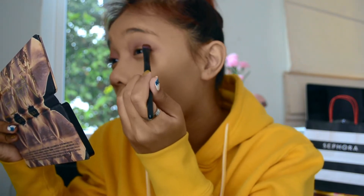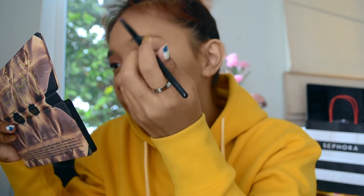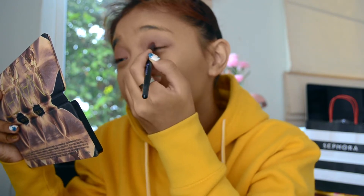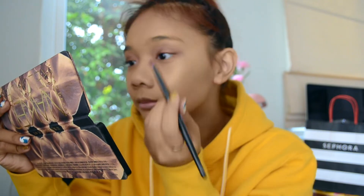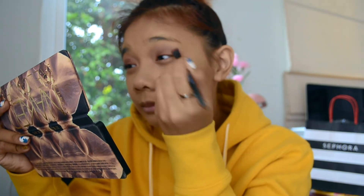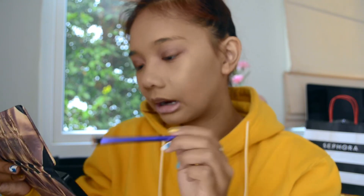I usually like to line my eyes, so I go in with my angled thinner brush and I like to use that to line my eyes.